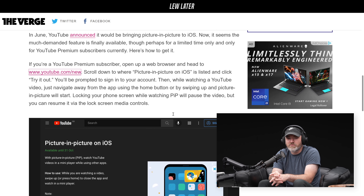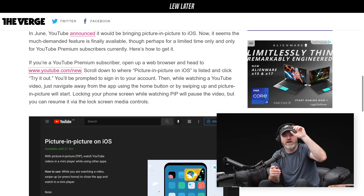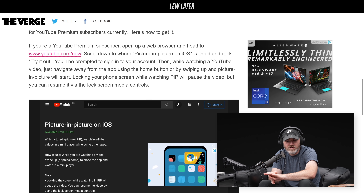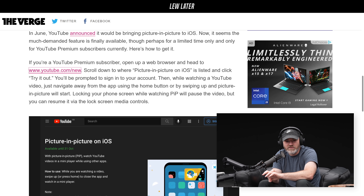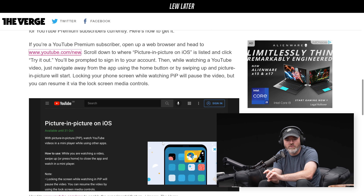Anyway, if you're a YouTube Premium subscriber, open up a web browser and head to youtube.com/new, then scroll down to picture-in-picture on iOS, and you can click 'try it out.' With picture-in-picture, you can watch YouTube videos in the mini-player while using other apps. While you're watching a video, swipe up or press home to close the app and watch in the mini-player.